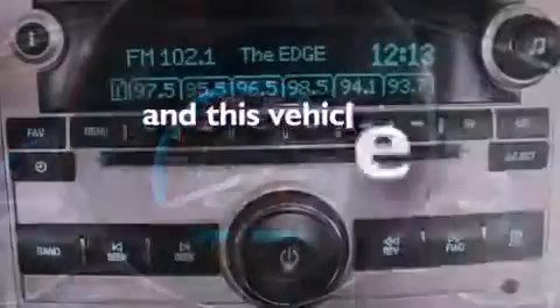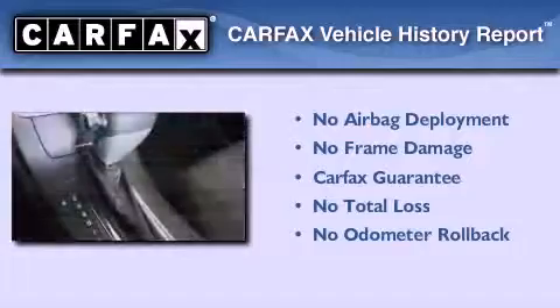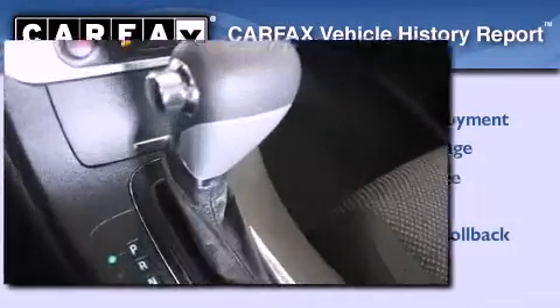This vehicle has less than 46,000 miles. Not to mention that this Chevrolet qualifies for the Carfax buyback guarantee. Stop by today and test drive this vehicle for yourself.